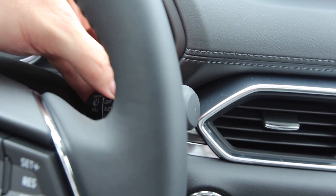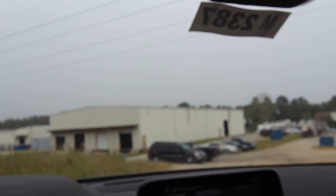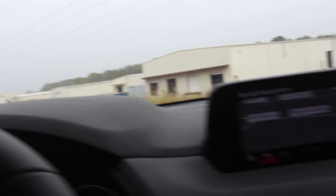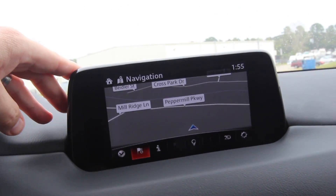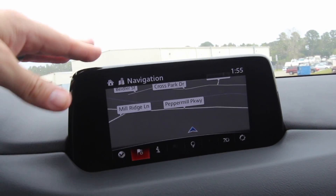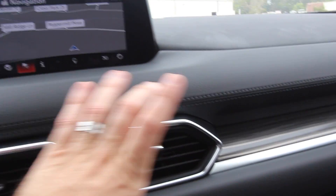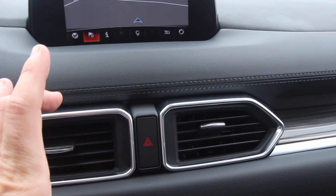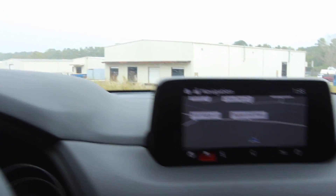I don't see an automatic rain sensor on this one. The stereo system is a Bose, which is nice. Mazda did make the infotainment screen a bit smaller — same for 2017 and 2018. The 2016 had a larger screen, but at least the current one isn't too big and is positioned well. Not bad overall.